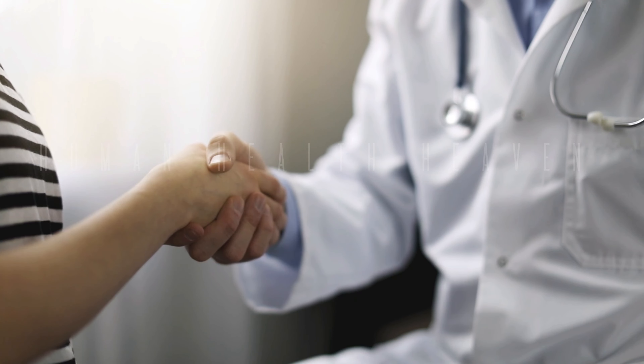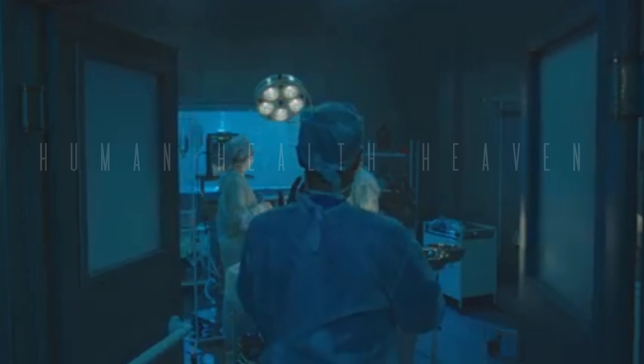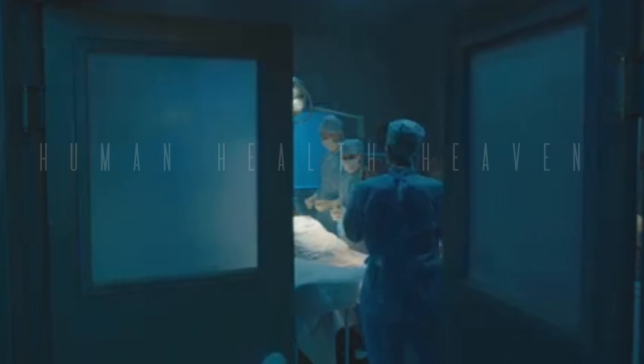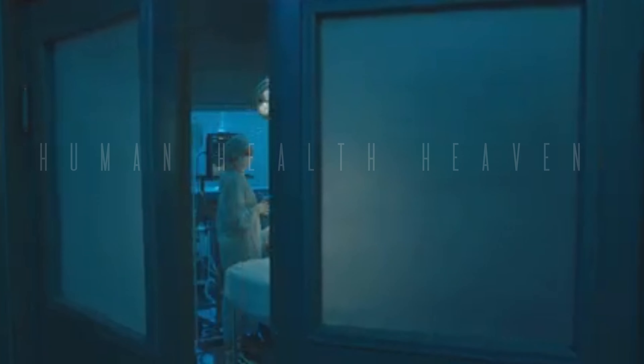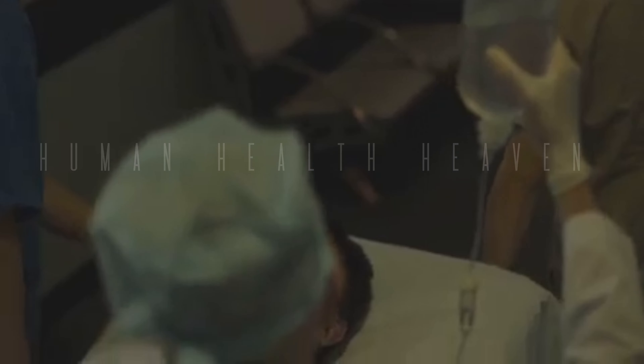Manage pain: your doctor will prescribe pain medication to keep you comfortable. Follow dietary recommendations: your doctor may advise you to avoid certain foods that can contribute to stone formation. Take antibiotics as prescribed to prevent infection. Attend follow-up appointments so your doctor can monitor your progress and remove any stents.